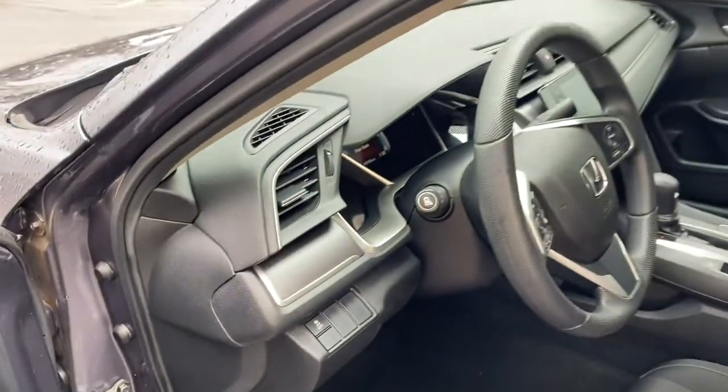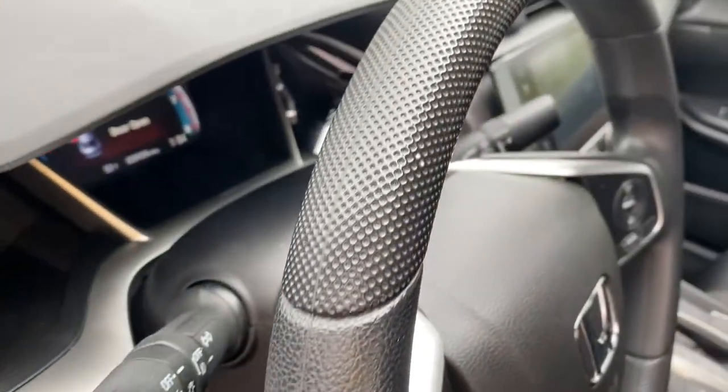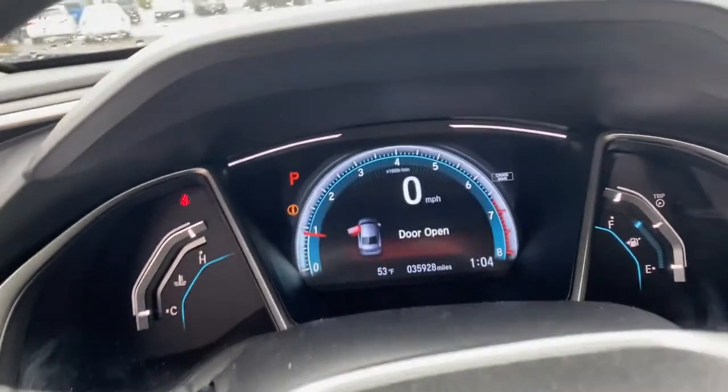These are just some of the great options this vehicle comes with: backup camera, trip computer, engine immobilizer. It feels good to be in the sweet spot.